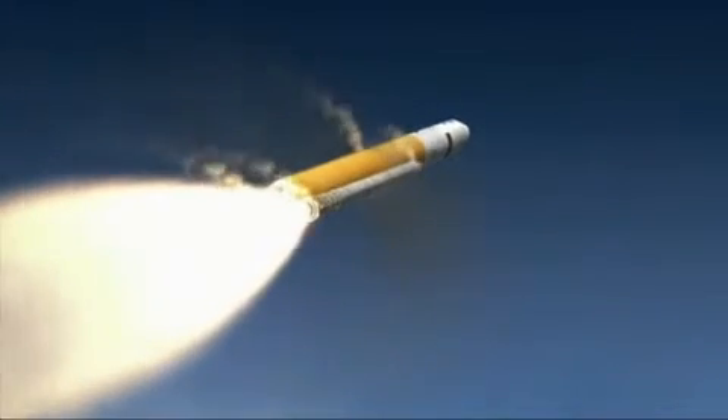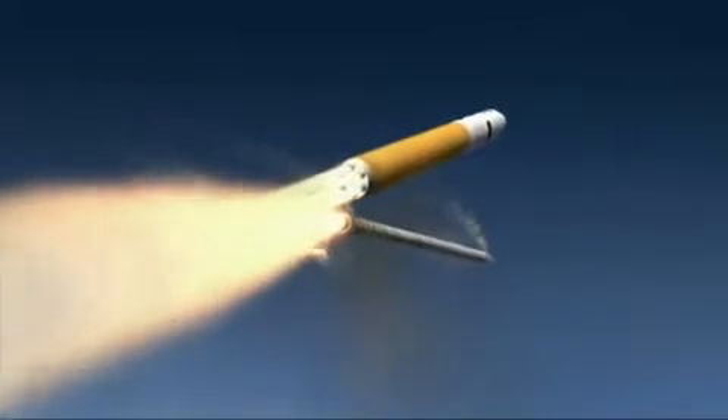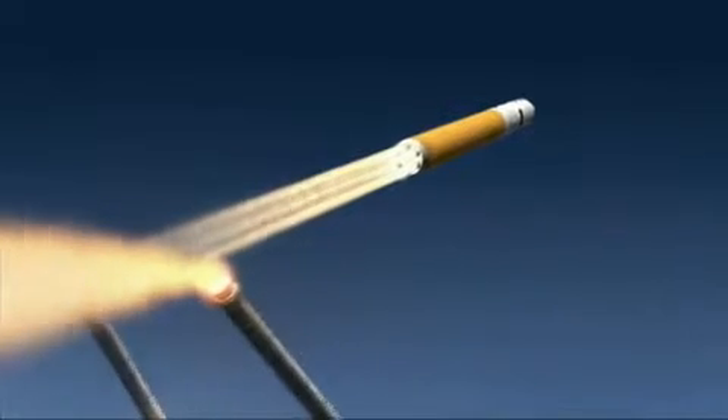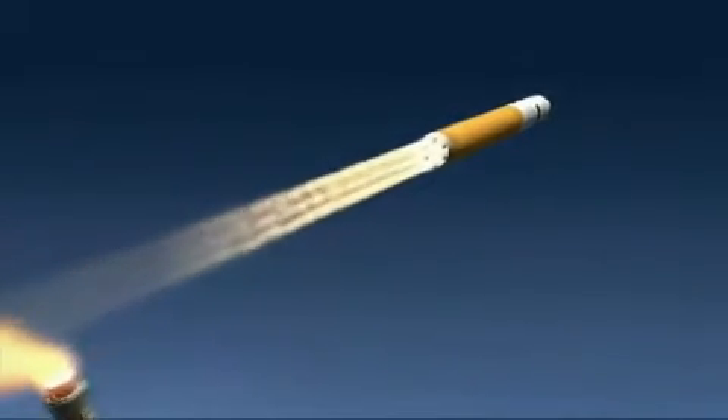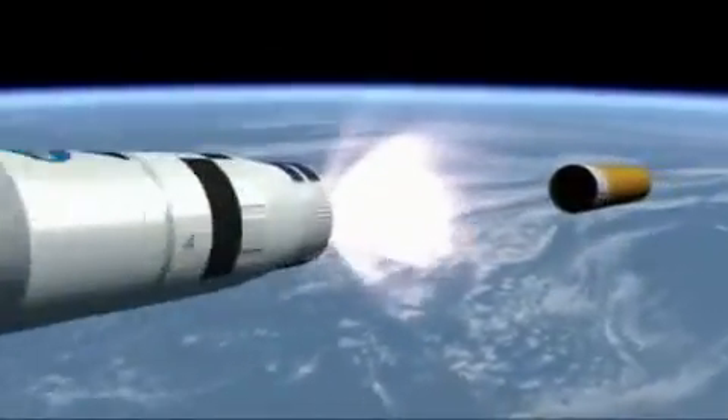The solid rocket boosters of the Ares 5 will use a five-and-a-half segment derivative of the five-segment solid rocket motor developed for the Ares 1 first stage, and the Earth departure stage of the Ares 5 will be powered by the same J2X engine in use on the Ares 1 upper stage.